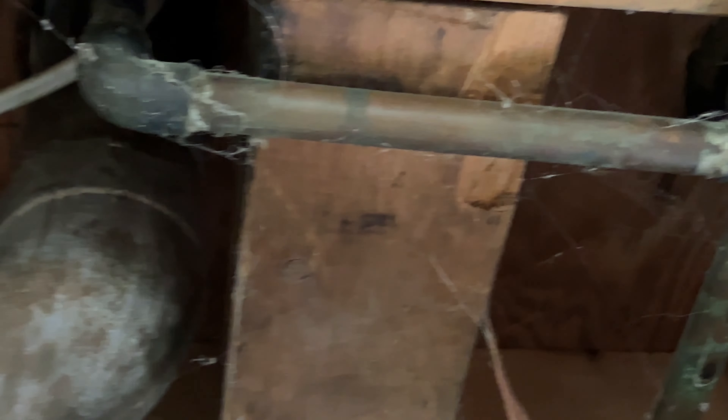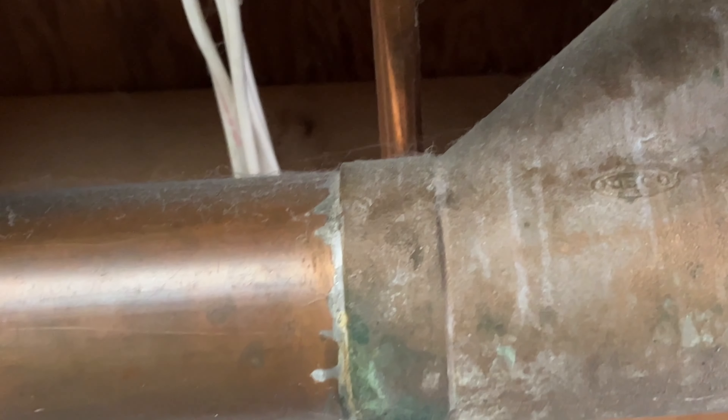There is no telling how much of the pipe is damaged, cracked, or split apart. A visual inspection will only tell you so much.